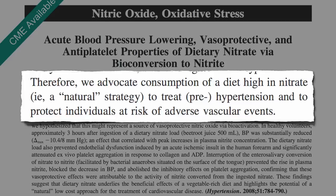So if you want to try this at home, either to boost your athletic performance or protect yourself from cardiovascular disease, which foods are the best sources?